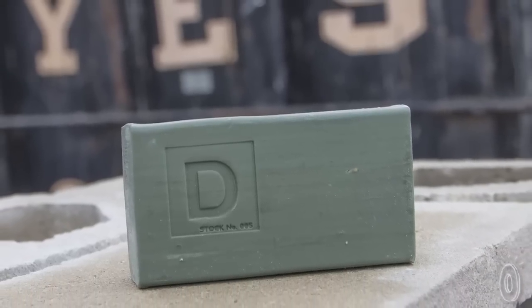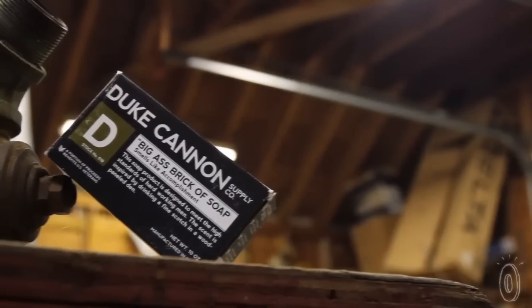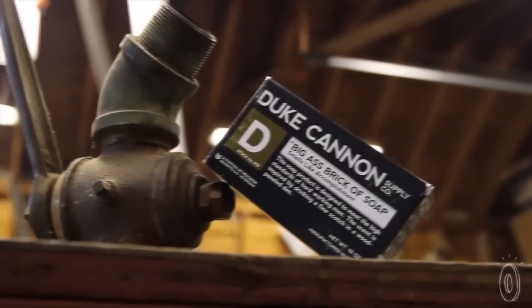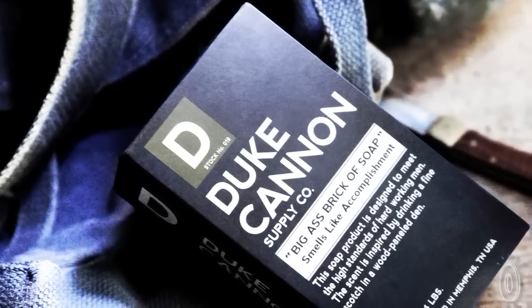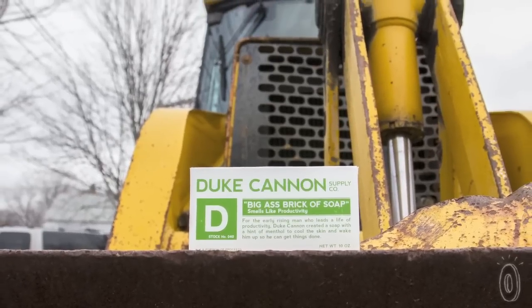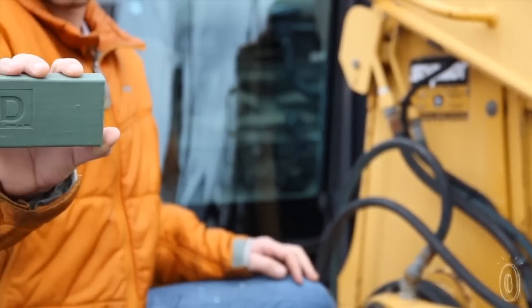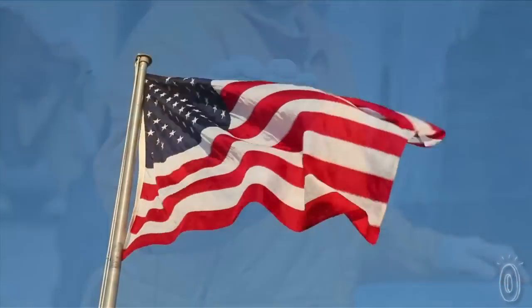Each brick is a muted masculine color and 100% made in the USA. In fact, it's made in the very same factory that supplied our American military with soap for over 20 years. With scents like accomplishment and productivity that are refreshing without being feminine, the Duke Cannon brand offers serious cleanliness and a bit of humor for everyday guys, all while honoring the U.S. of A.